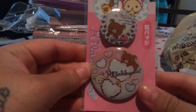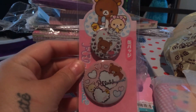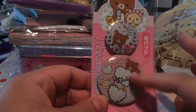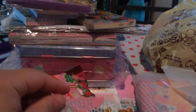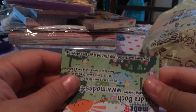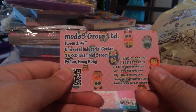I also got this Gila Kuma bath time buttons set. I don't really collect buttons but I just thought these were so cute and I love Gila Kuma. Rula Kuma is always the best. And this is their card.